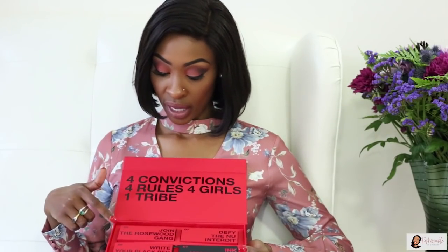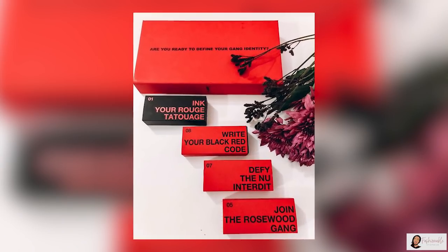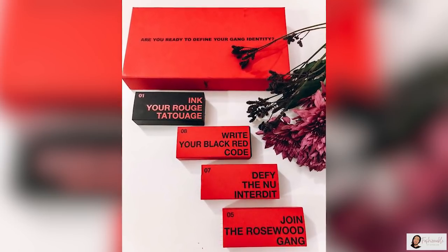So we have 4 lipsticks in 4 small boxes. The 05 says 'Join the Rosewood Gang,' the 07 'Defy the New Internet,' 08 'Write Your Black Red Coat,' and 01 'Ink Your Rouge Tatouage.'